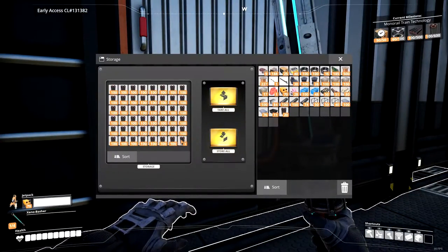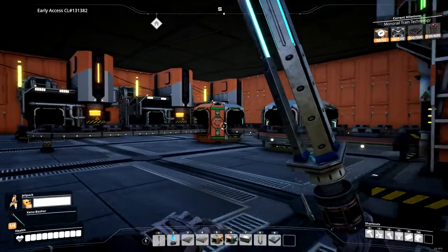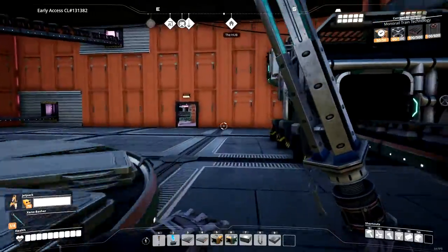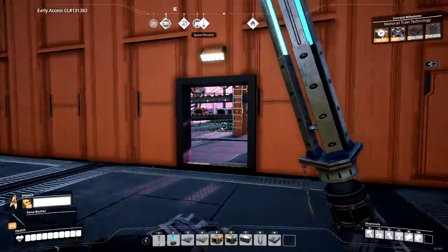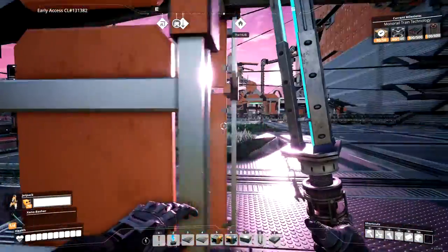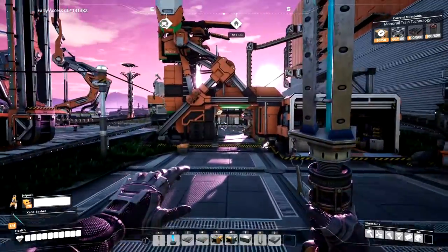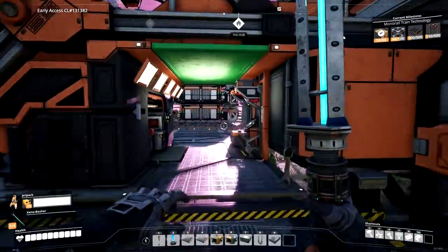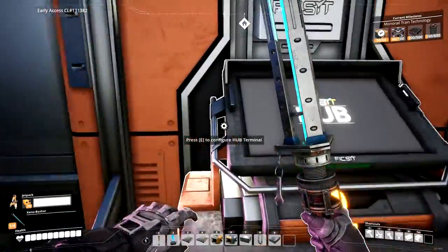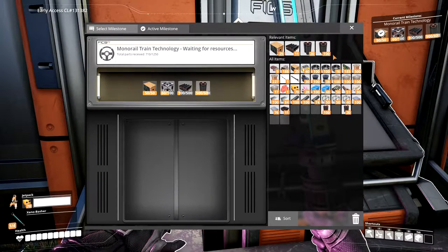It's going full. Crank to life. There it goes. Then we'll need 400 steel beams and 40 more heavy modular frames. They're on the same floor, so that would be no problem. Let's grab those.